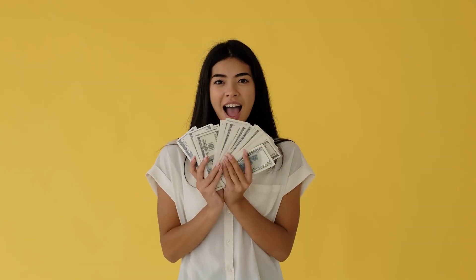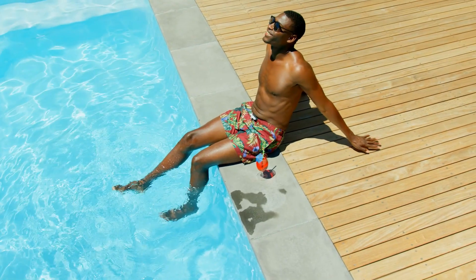I make over $2,000 per month selling printables online, working less than 10 hours per month. I know that might sound unbelievable, but today I'm going to tell you how.